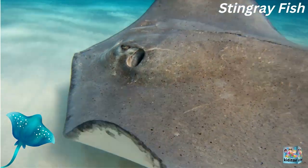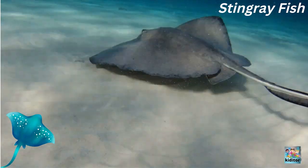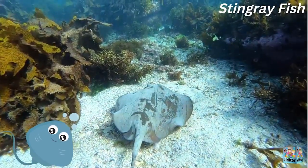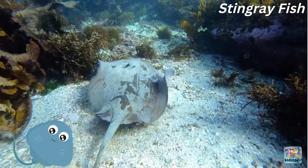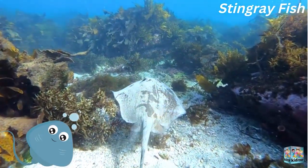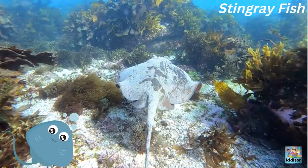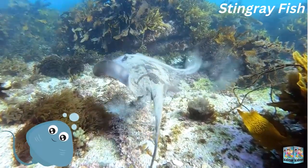Wow, this is a beautiful stingray. This dude has a clamor fly. He's moving very slowly, but he's moving slightly.